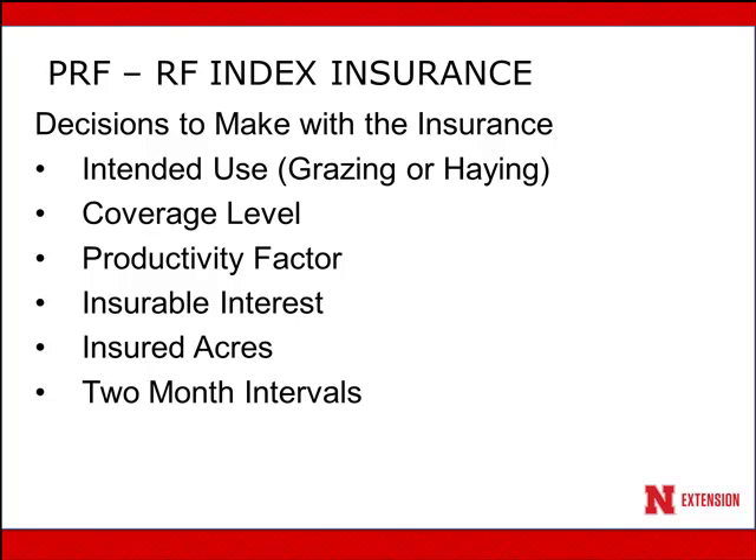What percent of precipitation do you want to insure for? The next decision is productivity factor — how do you think your ground compares to the county average in terms of productivity and the value of forage from that ground? For insurable interest, you can only insure those acres which you have ownership of. If you're in a partnership and own 50%, you can only insure that 50%. You can also insure acres that you cash lease and have control over. You have to verify the acres you're going to insure, and then select the two-month intervals for precipitation that you want to buy insurance coverage for.